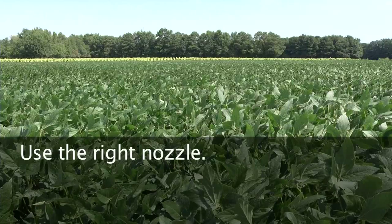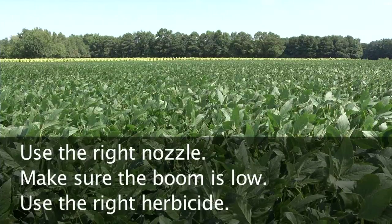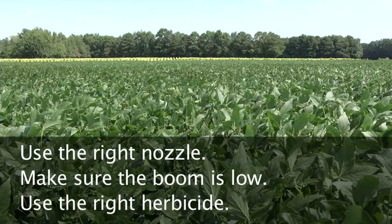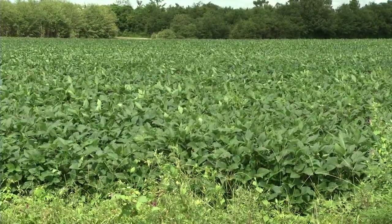Some of the things we can do to reduce drift and really try to keep from seeing this injury in these plots is make sure we're using the right nozzles, make sure our booms are low, and we're using the right herbicides. Make sure we're using the dicamba formulations that are labeled for the crops we'll be spraying. We really have to make sure we keep these applications on target — don't spray on a windy day, make sure it's not over 85 degrees, and probably the easiest thing is to make sure we don't have a sensitive crop nearby, downwind especially.